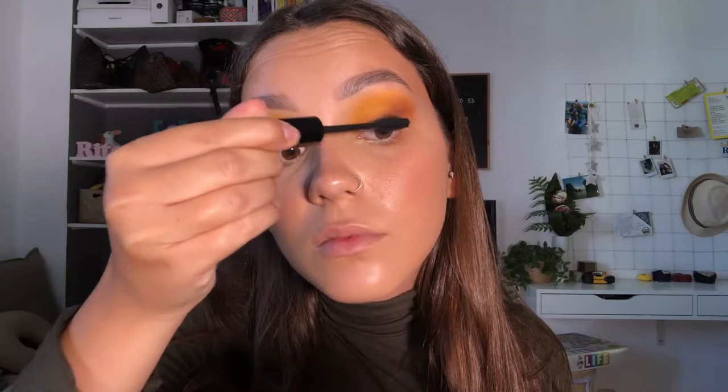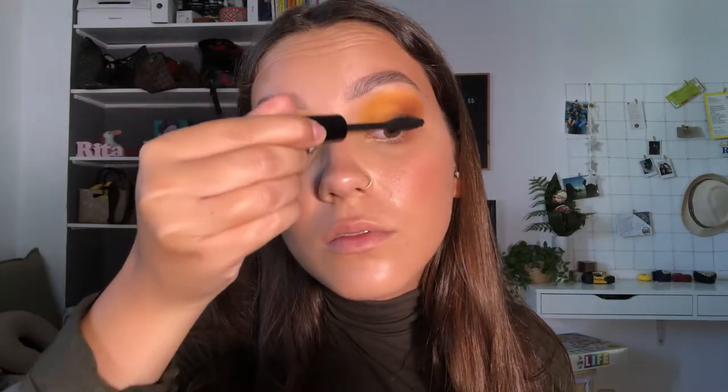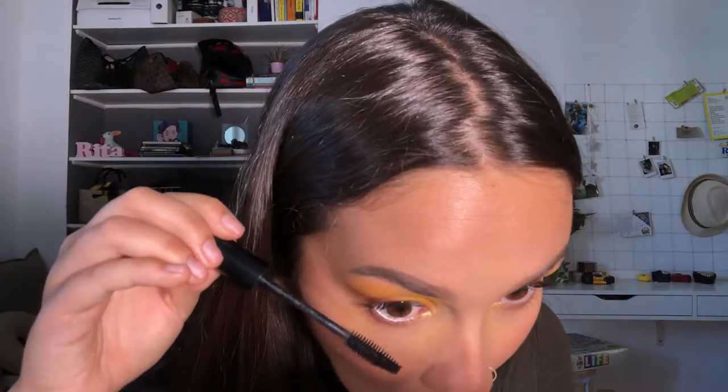I'm not doing falsies for this look — just going in with my favorite mascara right now, NYX's Worth the Hype. I'm only doing one coat to keep the eye look light; falsies would add too much darkness. For lips, I'm applying Milani lip liner in 03 Nude, overlining only at the corners to compensate for where my top lip goes inward, then filling in the rest of my lips and topping it off with Fenty Beauty gloss balm.